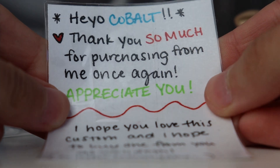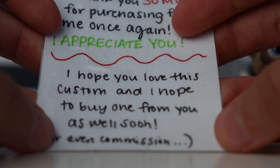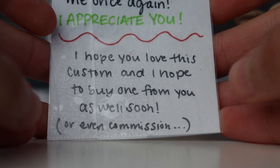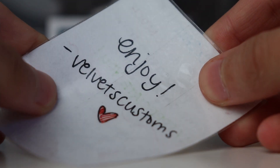First up, we have a note. It says: 'Heyo Cobalt, thank you so much for purchasing from me again. I appreciate you. I hope you love this custom and I hope to buy one from you soon as well, or even commission.' That would be awesome!